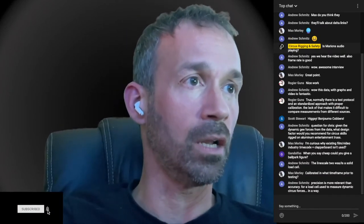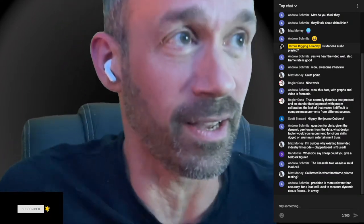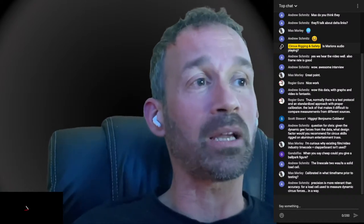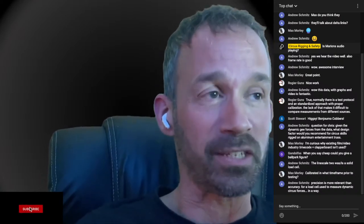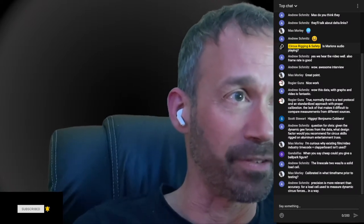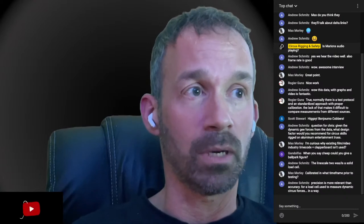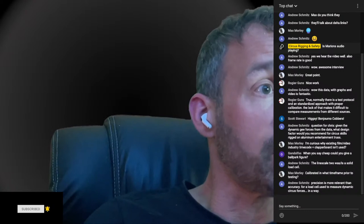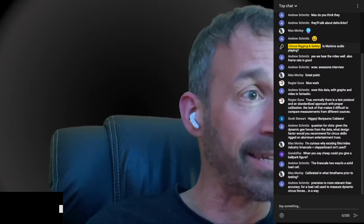Let's have a quick look at the chat. Thank you Andy — great to hear so much good information from Marion. There's a little bit of a gap between what we're seeing here and the timing on YouTube, so I won't have all the references. But having data, graphics, and video together to see what's happening is quite useful, as you can also see the type of person who's doing it. Test protocol, standardized approach, with proper calibration — Max brings up 'calibrated in what timeframe prior to testing' — that's one of the considerations we raised in the force testing documentation.